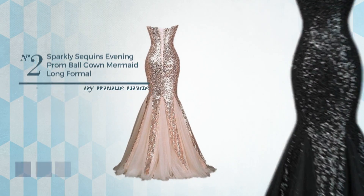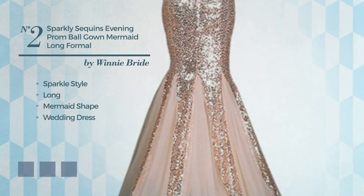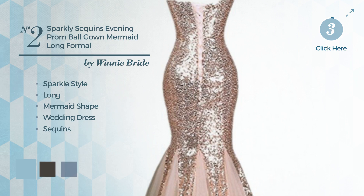Number 2: A blend of sparkle and amazing in this long mermaid wedding dress, produced with quick-drying fabric, finished with sequins. Available in 14 color variations, like aquatic, black ink, and blue jay.